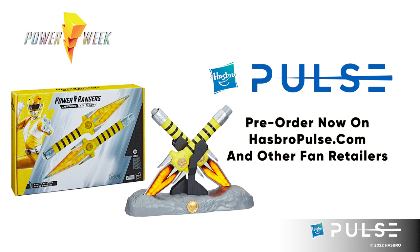Just as a quick reminder, we've had two other power weapons released so far, including the red power sword, which is available now, as well as our blue power lance, which is available right now for pre-order also on HasbroPulse.com.